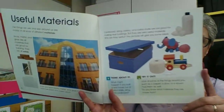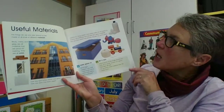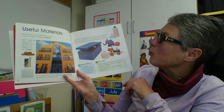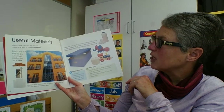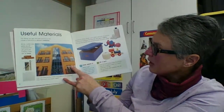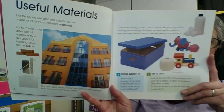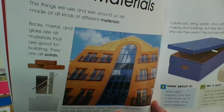Useful materials. This all looks pretty useful to me. The things we use and see around us are made of all kinds of different materials. Bricks, metal, and glass are all materials that are good for building. They are all solid. Can you spot the bricks, metal, and glass in the building? How has each been used? Can you see the bricks, the glass, and the metal in that building and how they are being used?